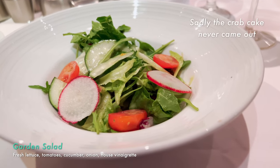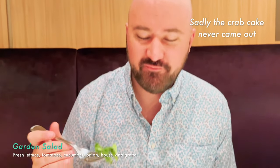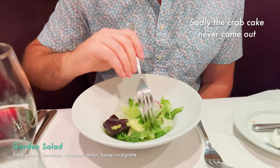Got the garden salad first — it's all right. It's probably all I'm going to eat of it.